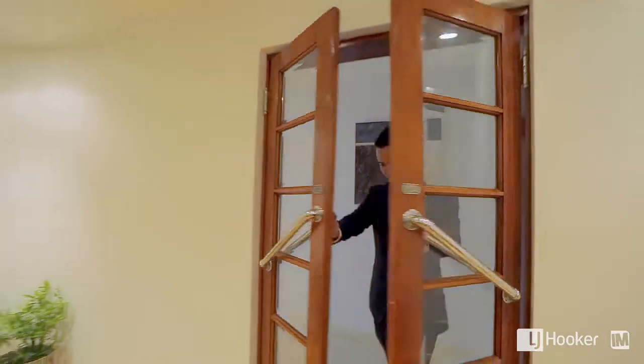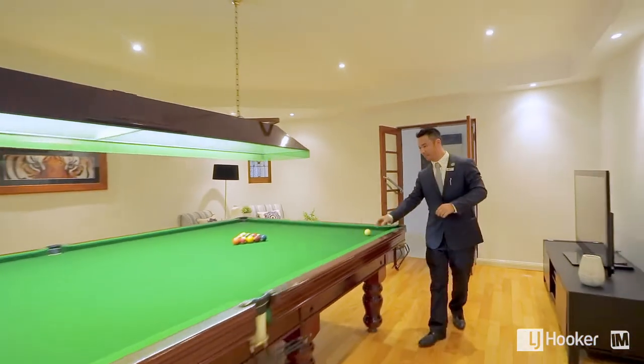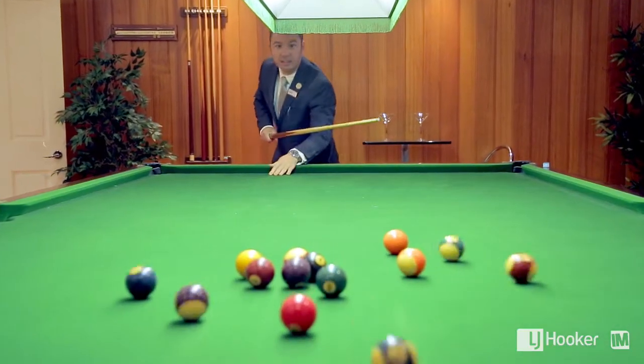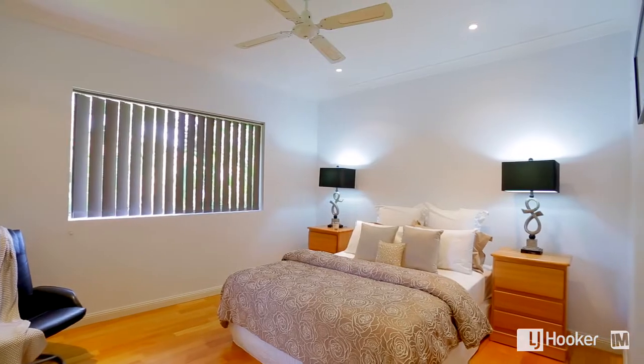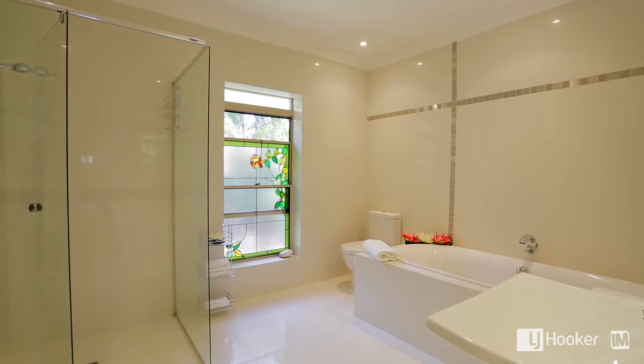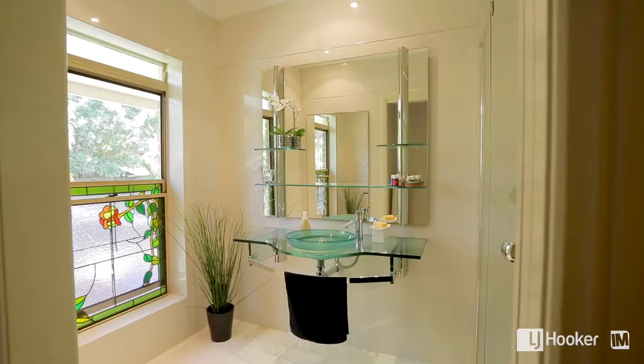As you push through the saloon doors, you are blown away with the sheer size of this room, with enough space for a full-size billiard table plus more. Down the other wing of the home, you will discover four spacious bedrooms, three bathrooms including an ensuite and a walk-in robe in the main.